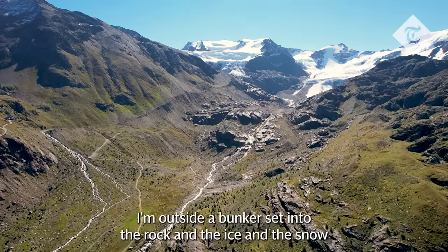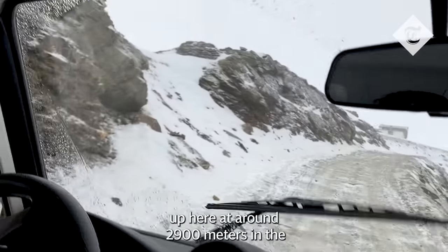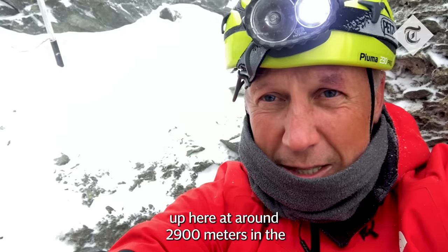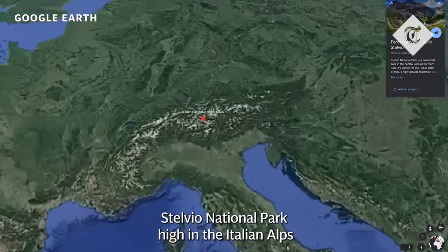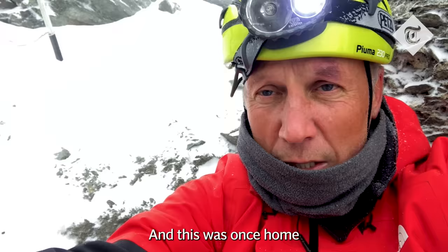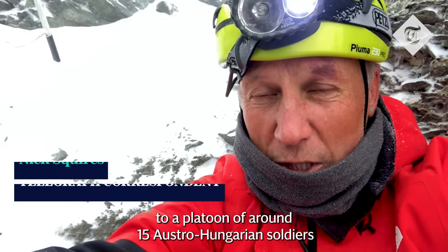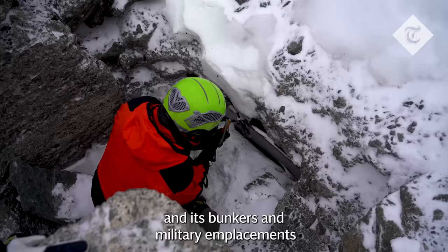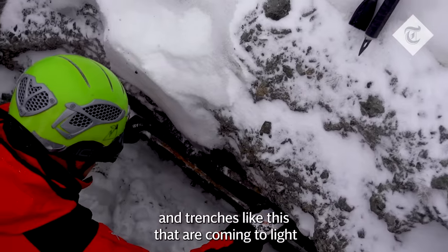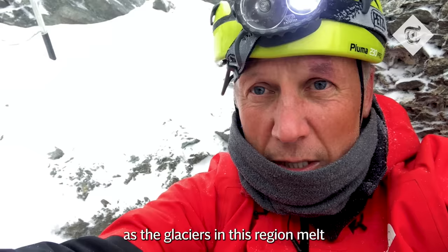I'm outside a bunker set into the rock and the ice and the snow up here around 2,900 meters in the Stelvio National Park, high in the Italian Alps. This was once home during the First World War to a platoon of around 15 Austro-Hungarian soldiers. It's bunkers and military emplacements and trenches like this that are coming to light as the glaciers in this region melt.